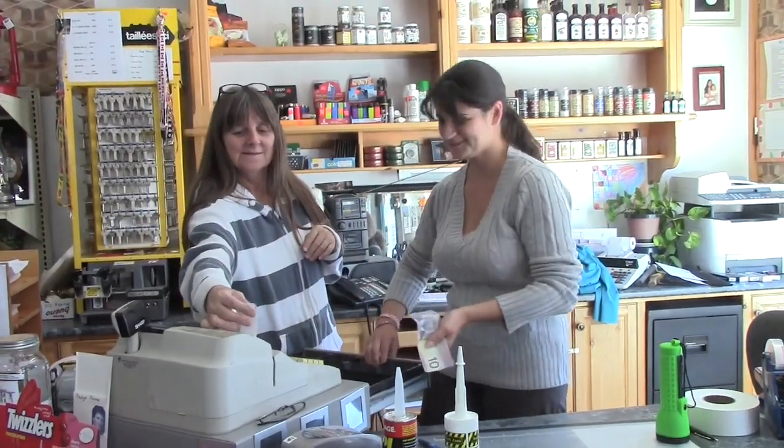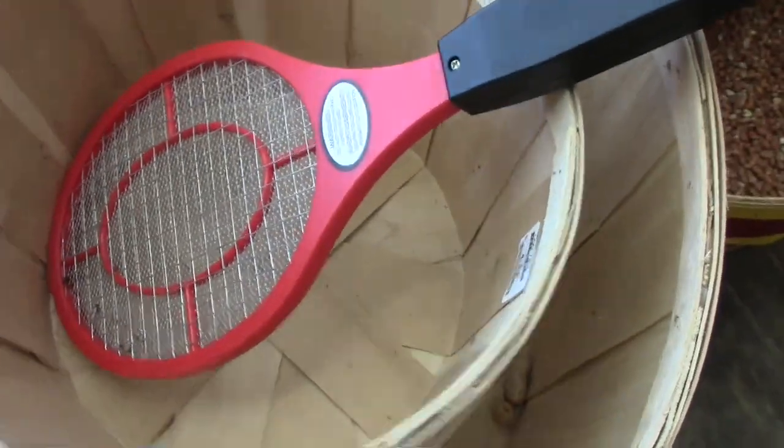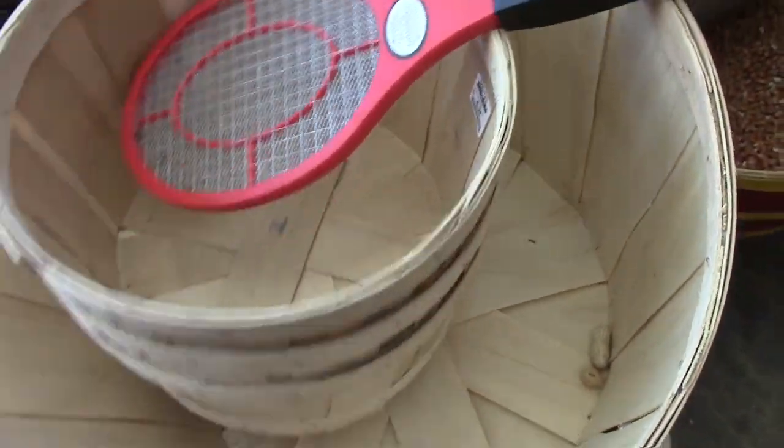This is a family-run business. It's really important to shop local and support your local economy. They have all the different seeds, and you can even buy bushel baskets — where else can you buy bushel baskets? I love this place.